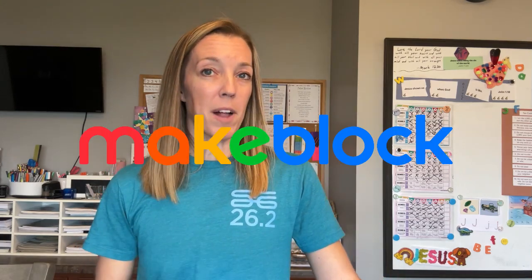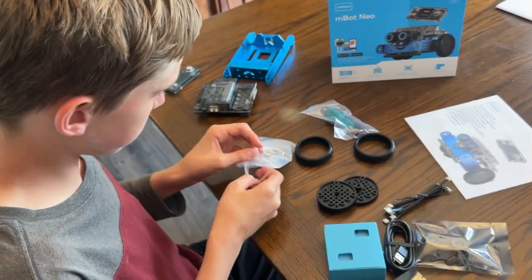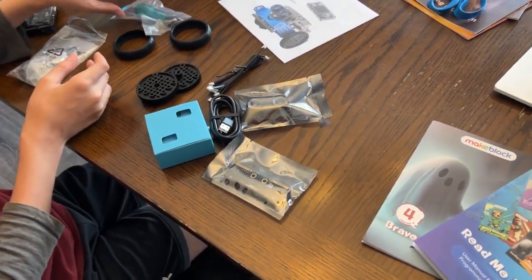So maybe you guys have seen this toy, maybe not, but it was new to me. I've worked with the company MakeBlock in the past on a blog post review on one of their coding robots, the Mbot Neo. My son and I had a blast building this robot and learning to use some of the block-based coding software to program it.